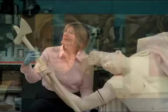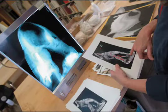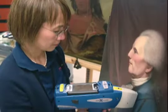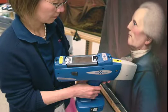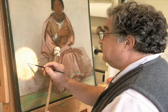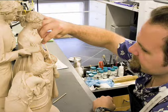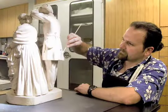Conservators today make sure that whatever they do to an art object can be undone by somebody else in the future, so all of the work that they do is reversible. All of the work that they do is very carefully documented as well, so that people in the future can go back to their records and know what they've done to the object.